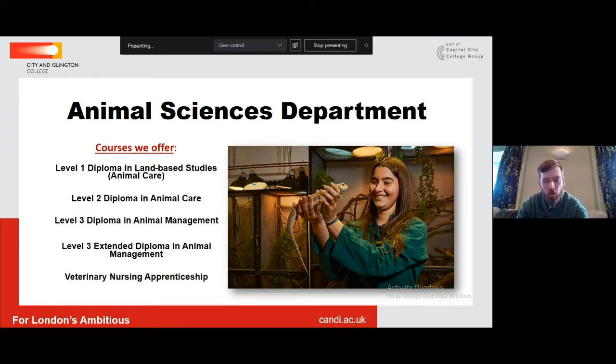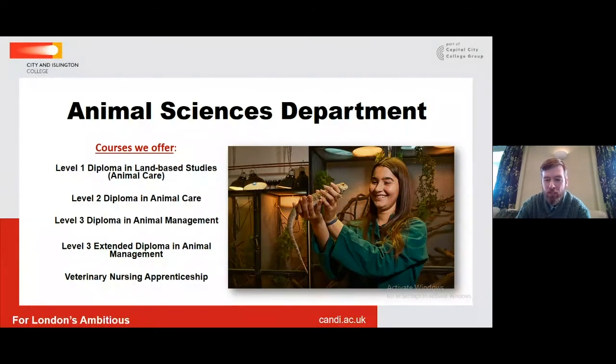The veterinary nursing apprenticeship is very different but we do offer it within the Animal Sciences Department. All other courses are BTECs, but the veterinary nursing apprenticeship is not something you would typically apply for via the normal applications procedures. Students on the apprenticeship have already secured themselves a job role as an apprentice veterinary nurse at a vet practice. They come to us for one day a week for their college learning, while the other four days of the week they're based in their practice working as a veterinary nurse.